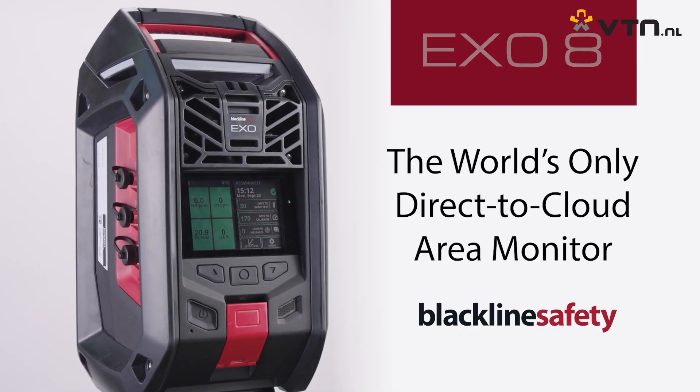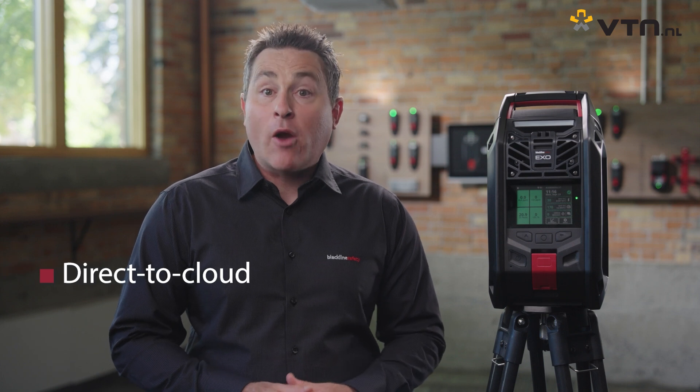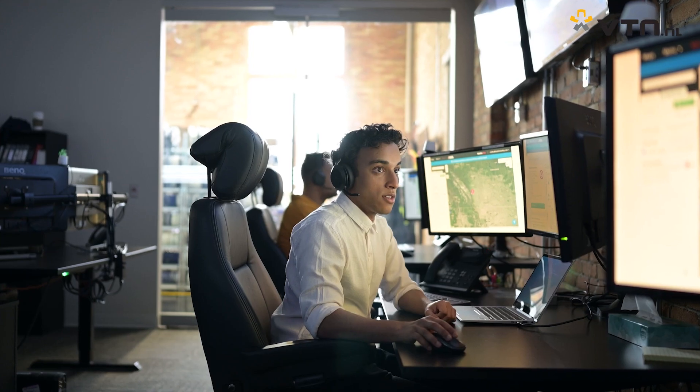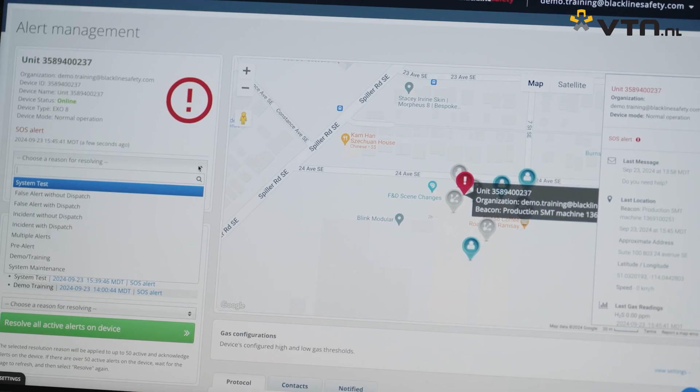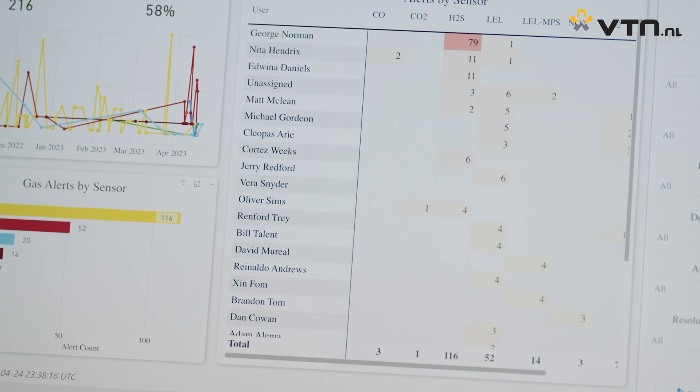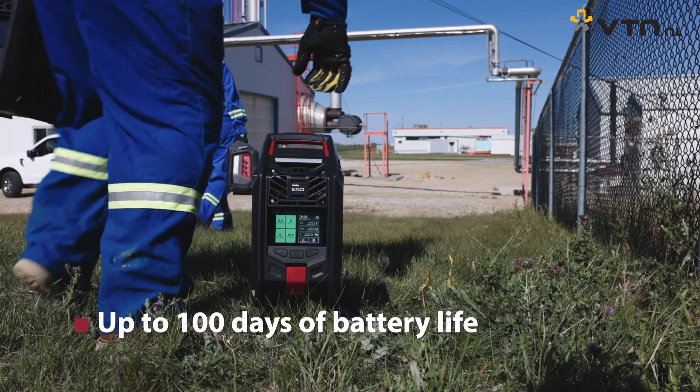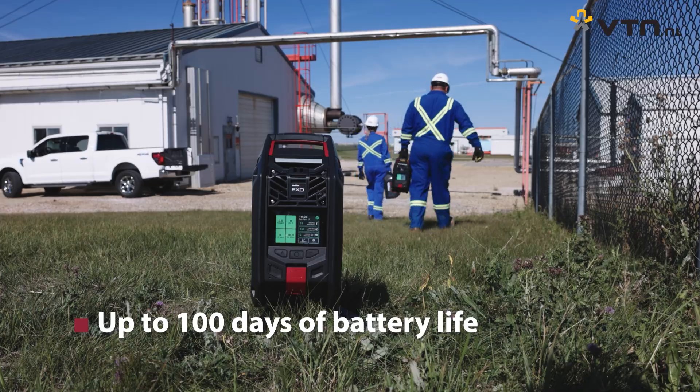Today, I'll be taking you through the features and benefits of our next-generation area monitor, EXO8. EXO8 is the only direct-to-cloud portable area monitor capable of detecting up to eight gases, plus gamma radiation — a true advancement in area monitoring technology. With the new EXO, not only do you get the biggest range of protection and early hazard detection at your worksites, you also get real-time data streaming to the cloud, delivering unmatched situational awareness for rapid incident response and immediate insights to stay a step ahead of potential risks — all in one rugged drop-and-go device with an industry-best battery life of up to 100 days on a single charge.